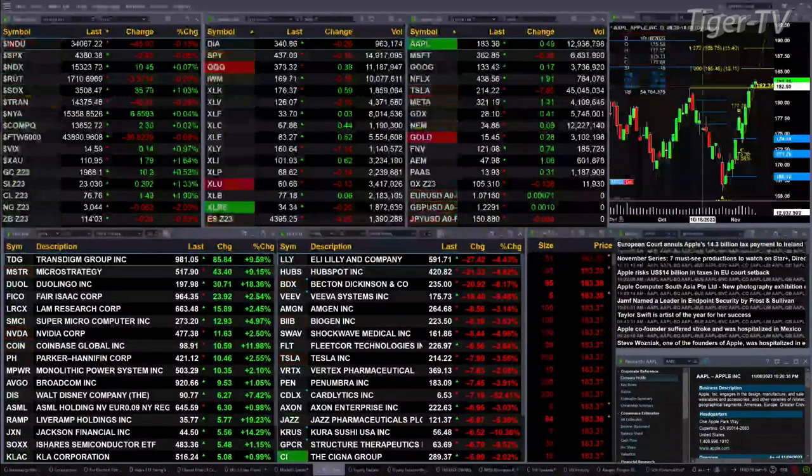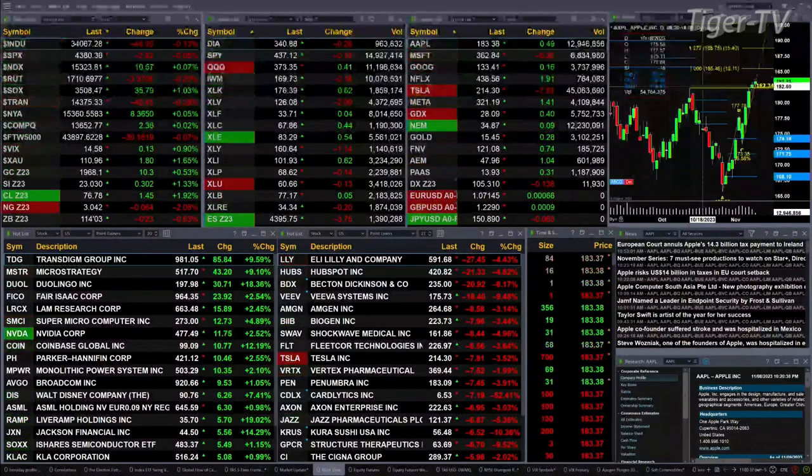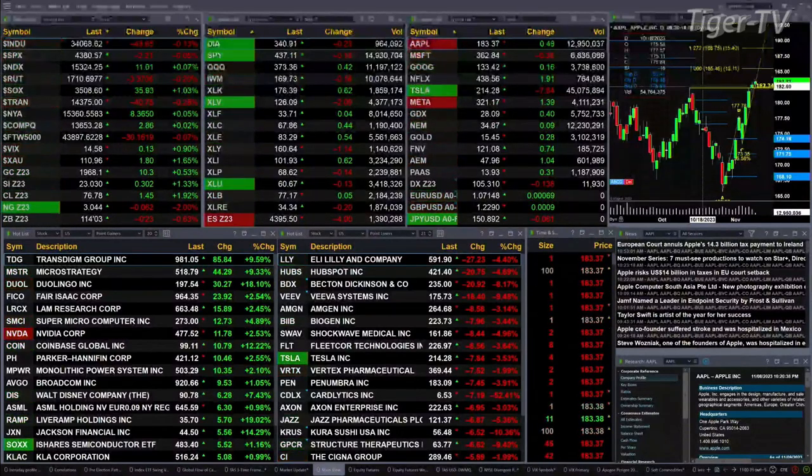We've got gold up 10 bucks, silver up 30 pennies, light sweet crude up a buck 42, natural gas off six cents. The 30-year Treasury is down nearly one point, trading out at 114.03.